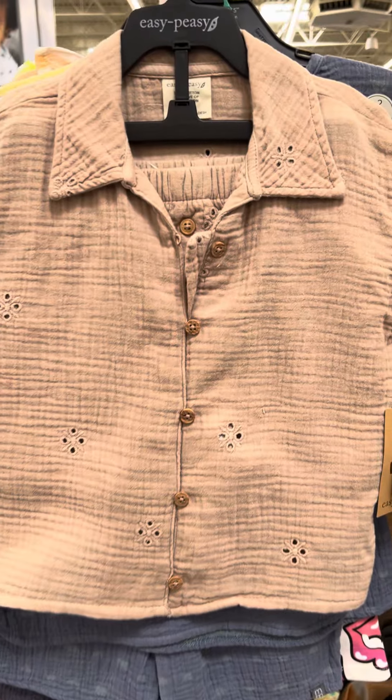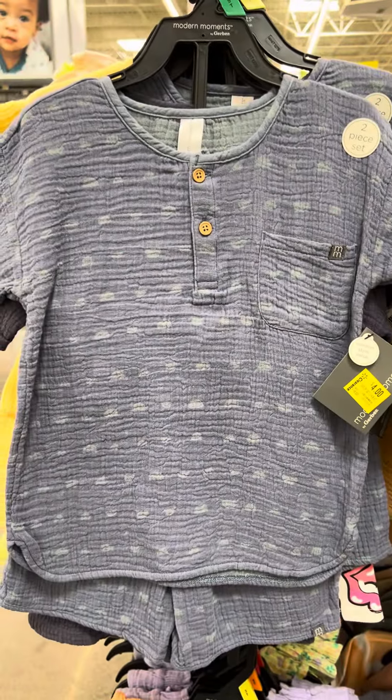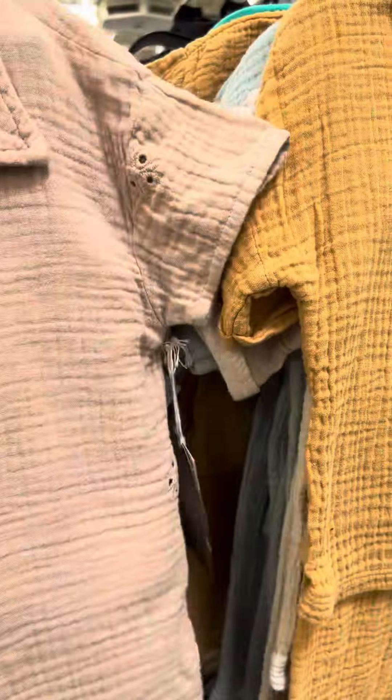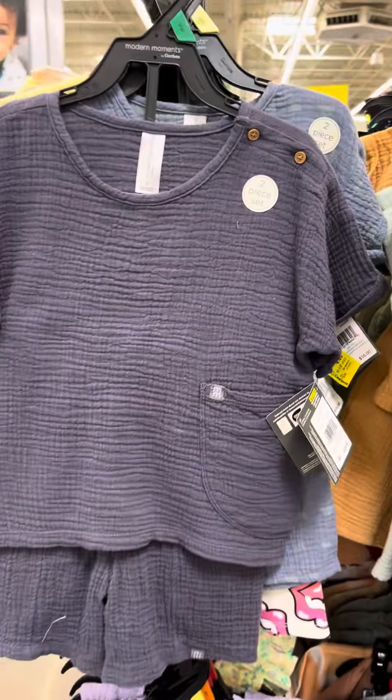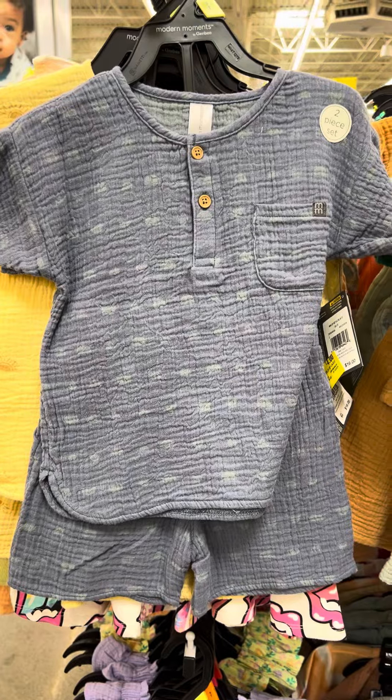They have them in brown, and everything over here is marked. There's the blue, and then they also have the yellow right here.